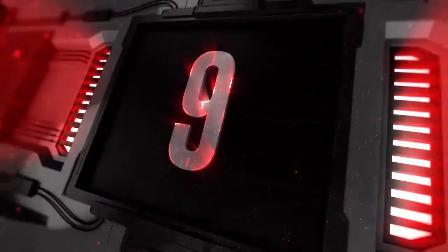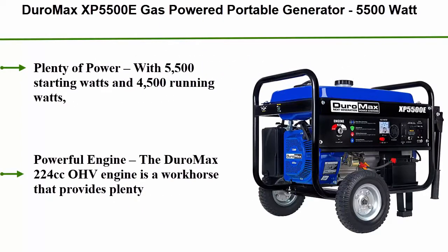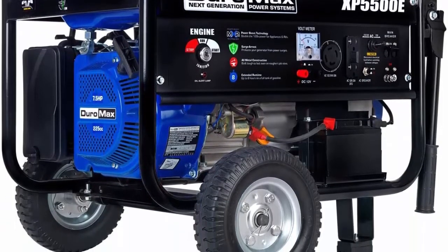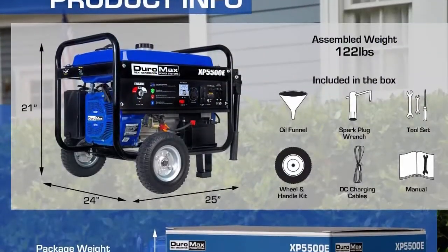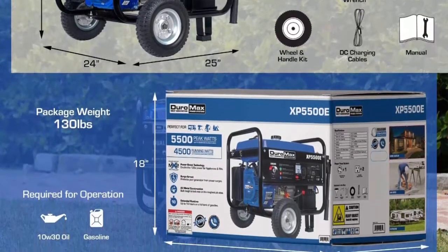Top 9: Duromax XP5500E Gas Powered Portable Generator — 5,500W electric start, camping and RV ready, 50-state approved. Plenty of power with 5,500 starting watts and 4,500 running watts. This unit can handle heavy loads from lights and a refrigerator to a home air conditioner and high amperage power tools. Powered by the Duromax 224cc OHV engine.